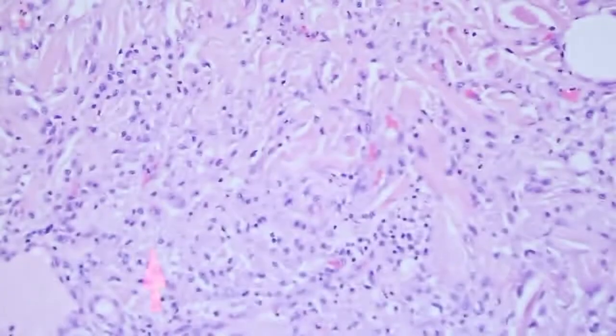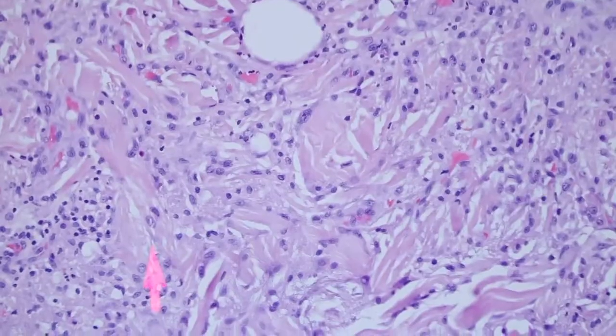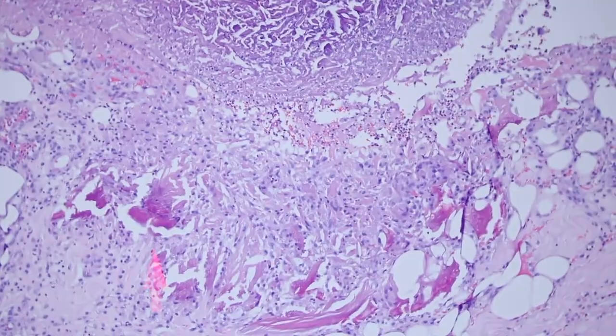You're going to have granulation tissue formation. All those things can look a little scary if you're not familiar with them. And in here there's more of that chemical cauterized collagen.